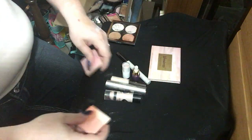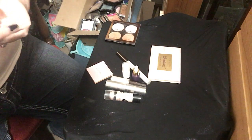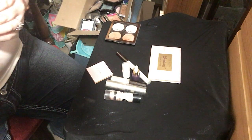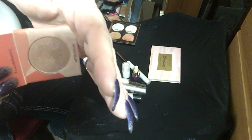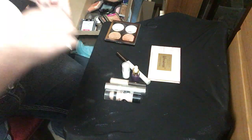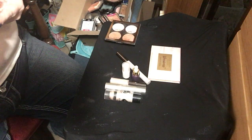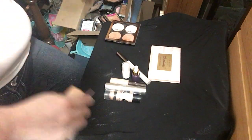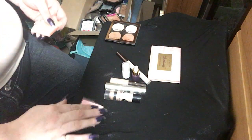Let me show you guys the last two solid highlighters I have, and then I have two little palettes and then a couple liquids. This is After Hours by Wander Beauty — it is a pretty gold highlighter. And then this one is also After Hours — they're the same color. Never mind, so one of those has to go.